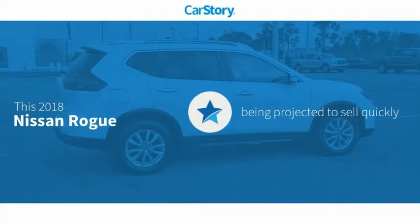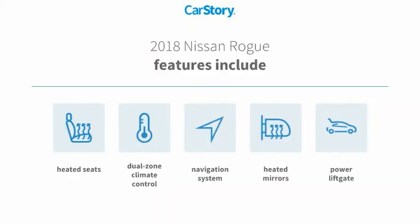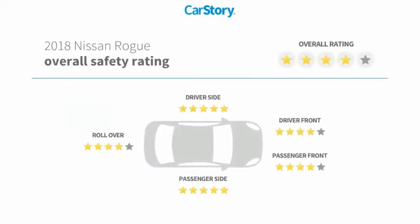CarStory research indicates this vehicle's features also include power lift gate, navigation system, heated seats, heated mirrors, and has been listed as an IIHS top safety pick with these ratings.